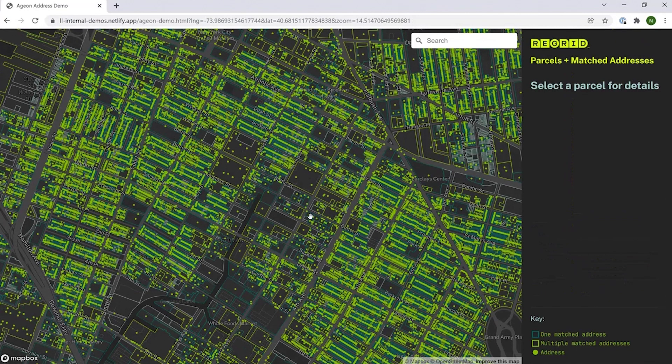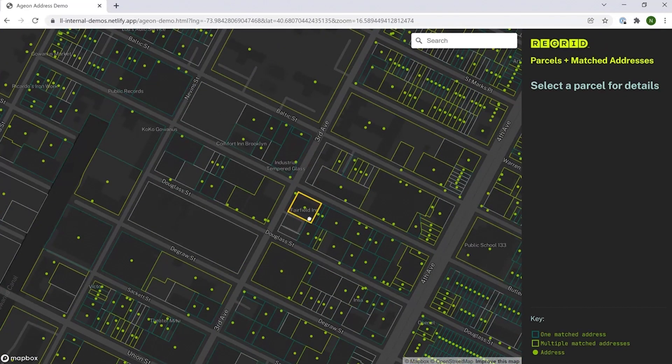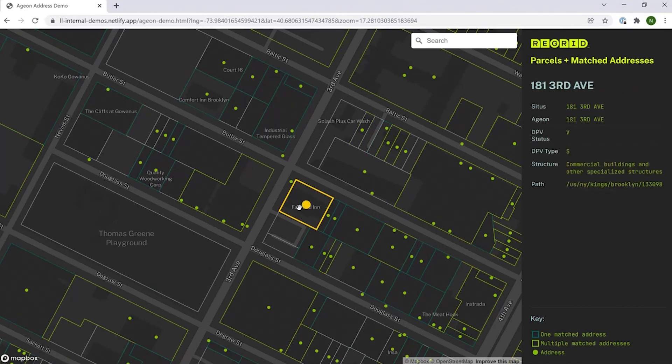Two more quick examples of how secondary addresses work, this time from Brooklyn. Example one is the Fairfield Inn, which is a hotel. What we see here is that there is actually only one address for this parcel, even though — as you would imagine in a hotel — there are many, many rooms. But this tells you something useful as well: the fact that there's only one, presumably front-desk address means that people aren't getting mail to all of those other rooms. So that's helpful context in and of itself.